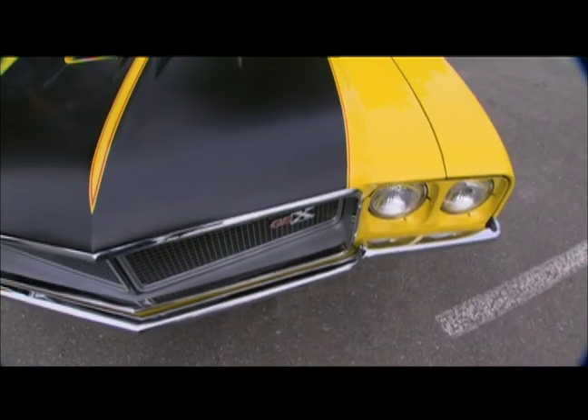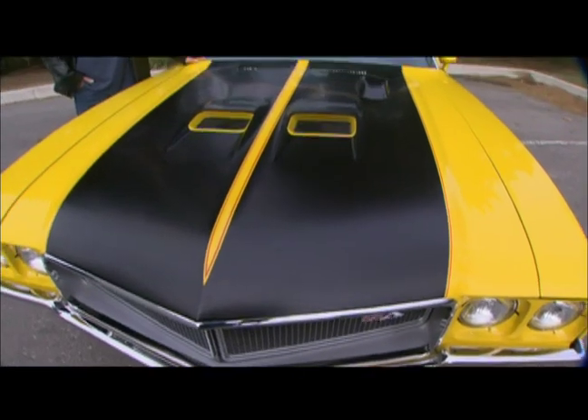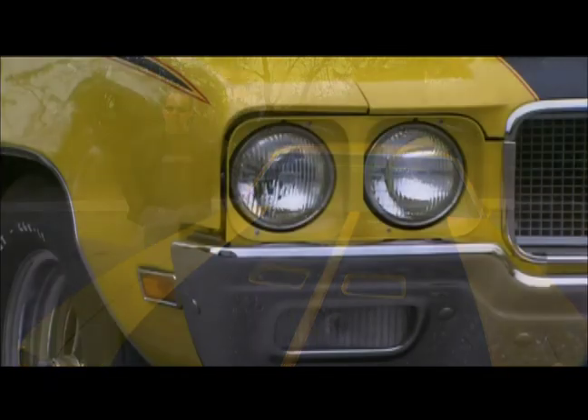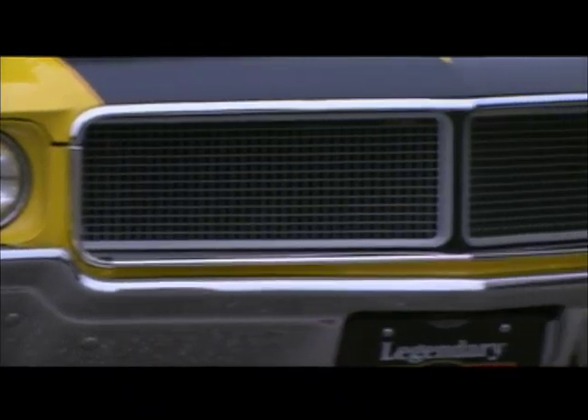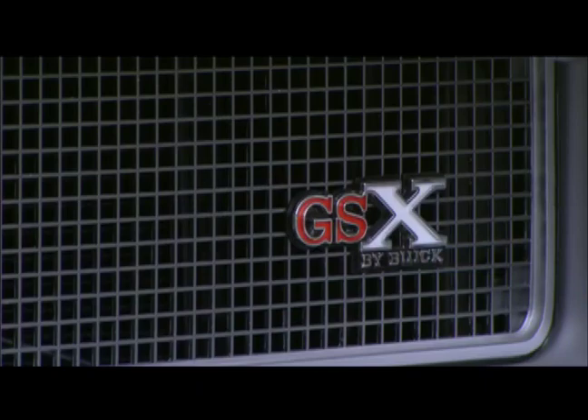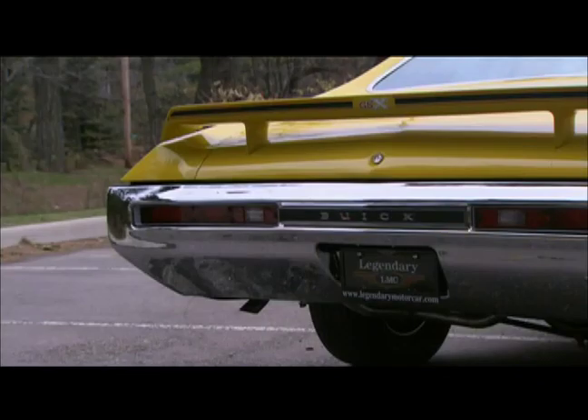It's quite obvious this car performs well — not only did it perform out on the road and on the track, it also performed on the show field. This particular car has had a ground-up restoration; it scored a gold at the Buick Nationals in 2005. The car runs and drives and now looks as good as it should.